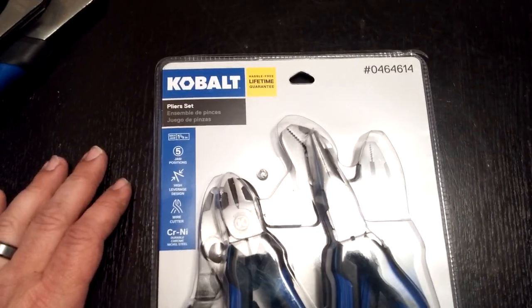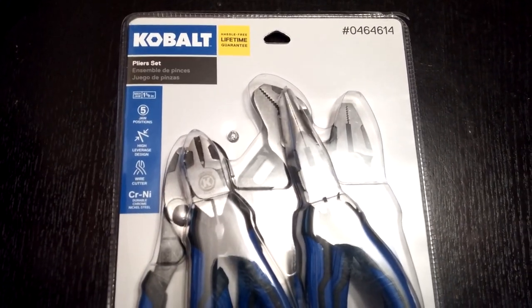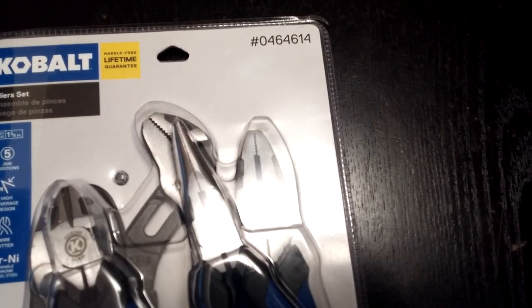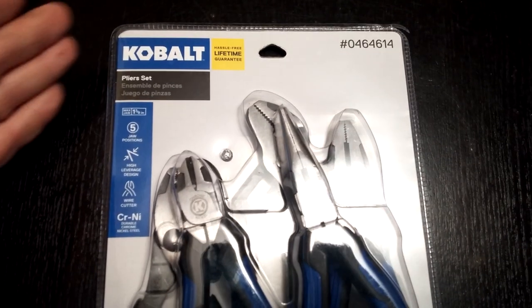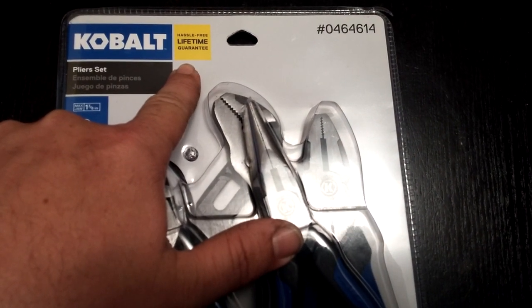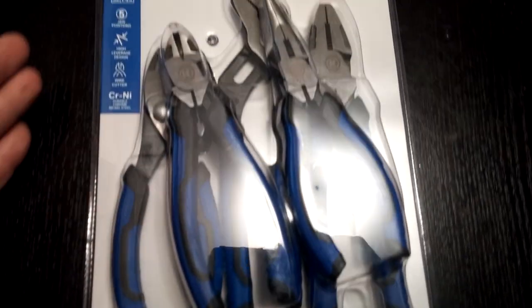This is the Cobalt Plier Set, which you can find exclusively at Lowe's Home Improvement Stores, product number 0464614. Cobalt is a Lowe's item and it's always got its hassle-free lifetime guarantee. This is a five-piece set.